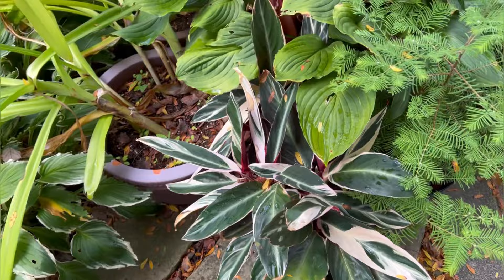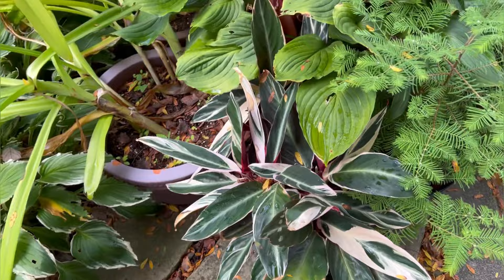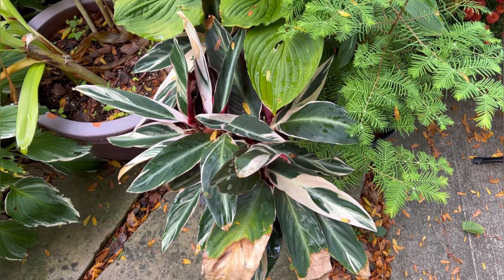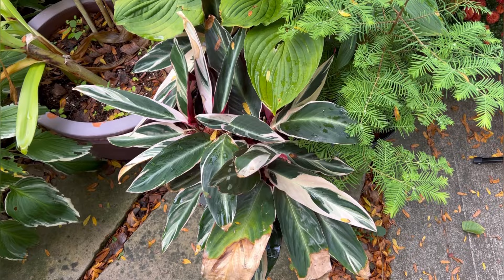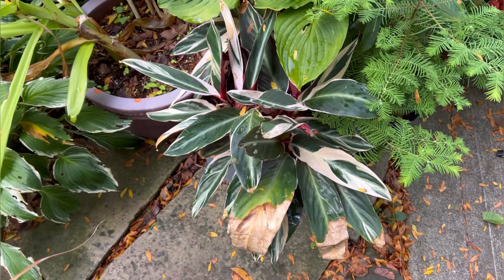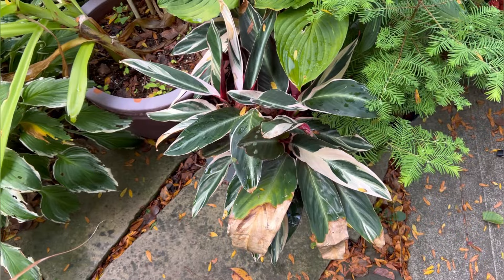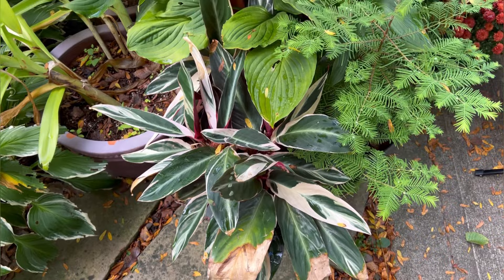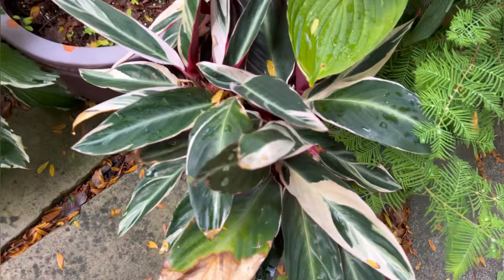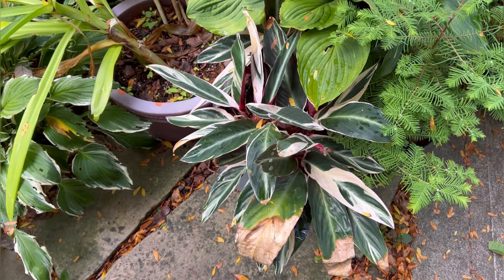I almost walked right by this plant — this is a stromanthe trio star. This plant got thrown out for being so fussy, and it looks really good out here this summer. I might give it another chance to come back in the house. I'm not attached to it in any way — I bought it with the intention of not getting attached, just to see what happens. If it's looking off when I'm cleaning plants up, it'll probably go to the compost bin. But it's got gorgeous foliage right now, so we'll see.